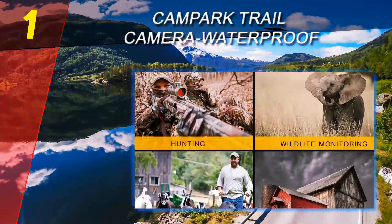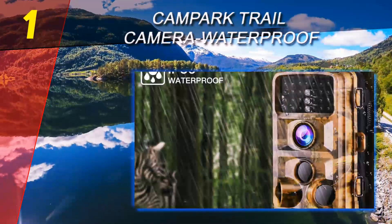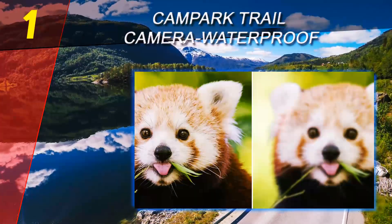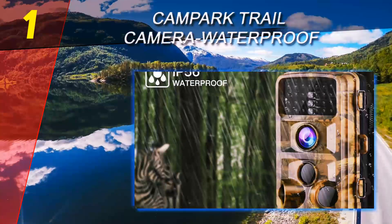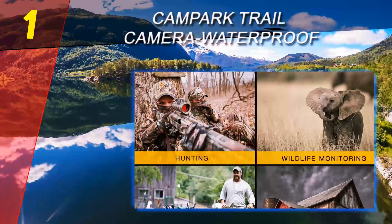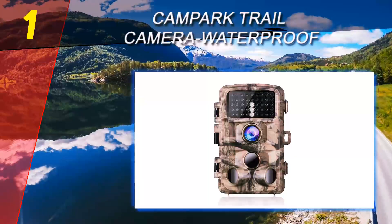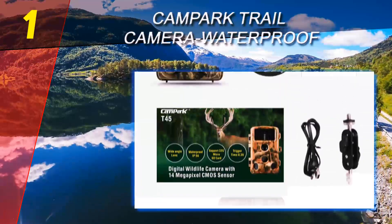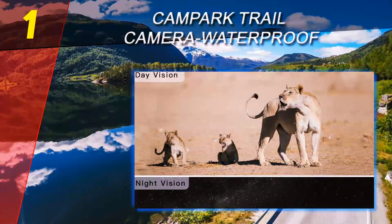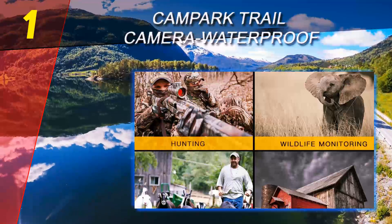Coming in at number 1 on our list: the Campark Trail Camera Waterproof — 100% five-star ratings. The Campark trail camera is the best of the best at an affordable rate, and in some cases even better than higher-priced options. It shoots beautiful images day or night — daytime images are 14MP high definition, and video resolution is a whopping 1080p, with black and white at night. It comes with a belt strap, USB cable, three screws, a detailed user manual, and a support card.